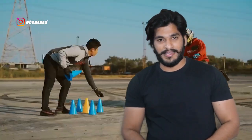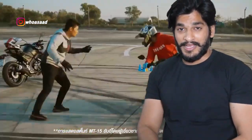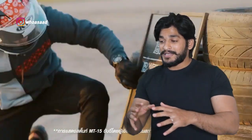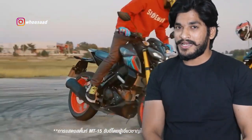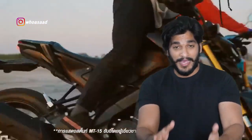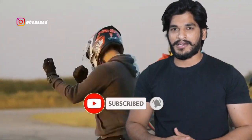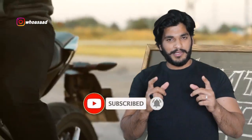Wait for this, and if you are planning to buy, please tell me in the comment box. This video was a small one, just to show you the final look of the MT-15. If you liked the video, please like, comment, and subscribe. Don't forget to subscribe — I'll see you in the next video.